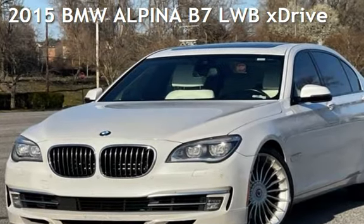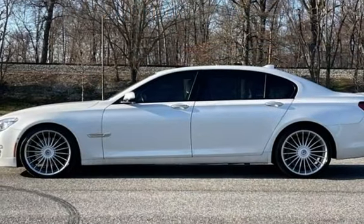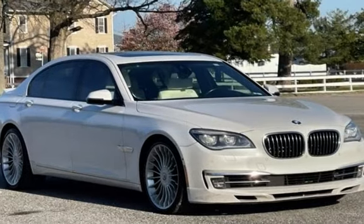Presenting a pre-owned 2015 BMW. This four-door sedan has an eight-cylinder, 4.4-liter V8 engine, with all-wheel drive, and an automatic transmission.